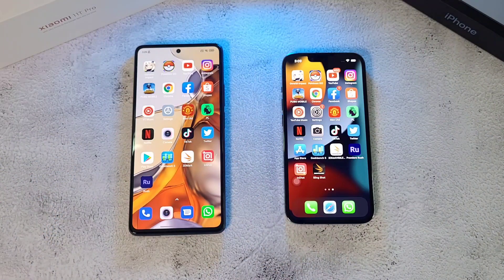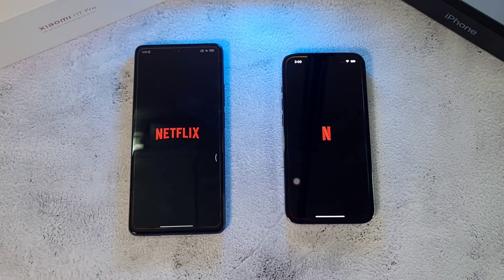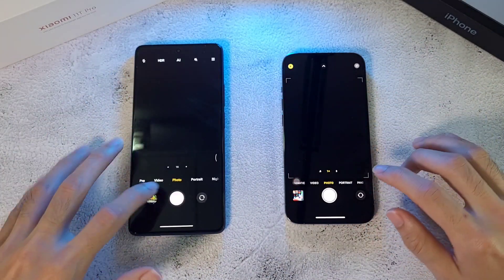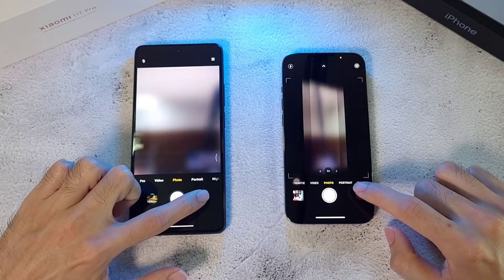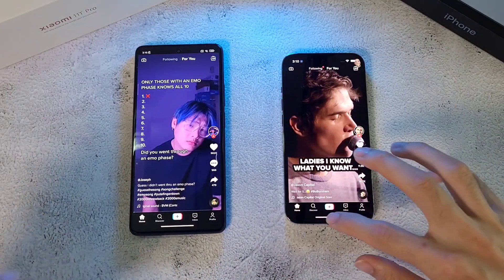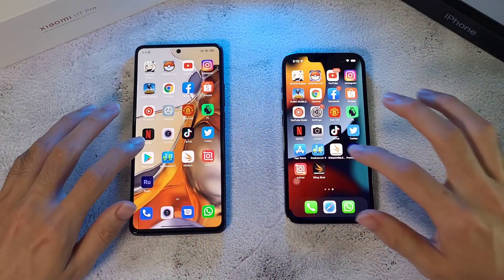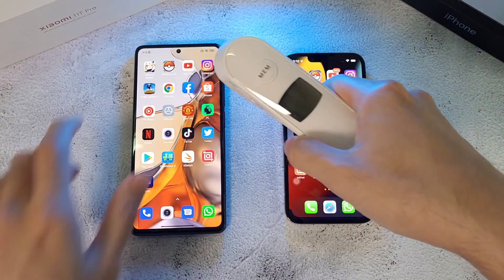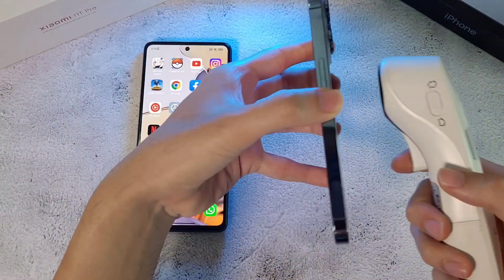Moving on to the Manchester United app — about the same on both phones. Then Premier League — clear winner there. On to Netflix, the animation is a bit longer on one. Camera app next — the 11C Pro switches faster here. TikTok as well goes to the 11C Pro. Twitter — the 11C Pro wins again. And the app stores — faster on the 11C Pro.